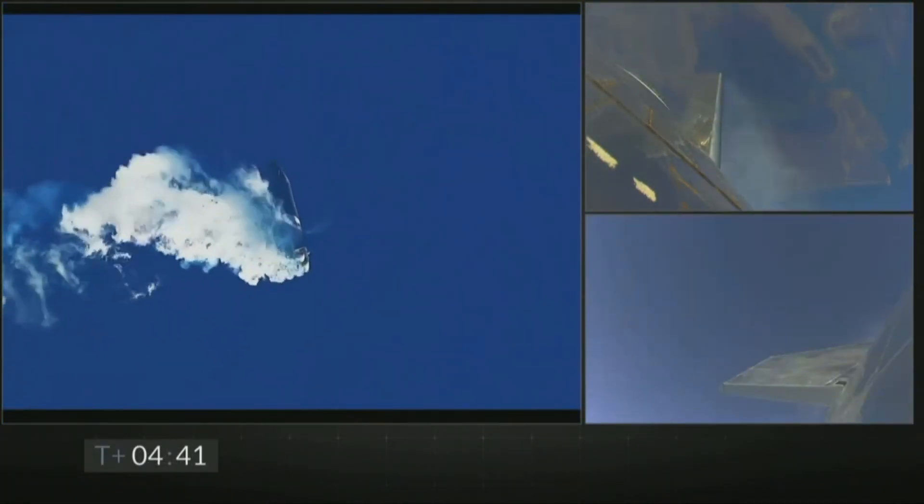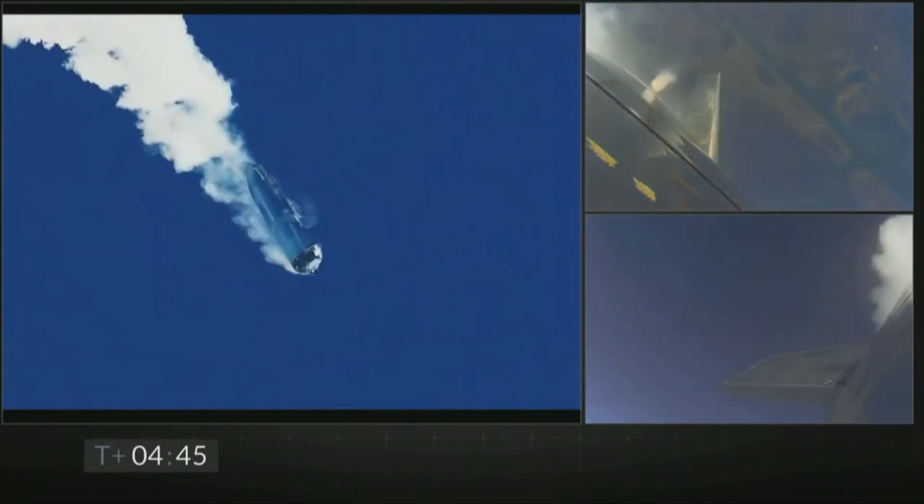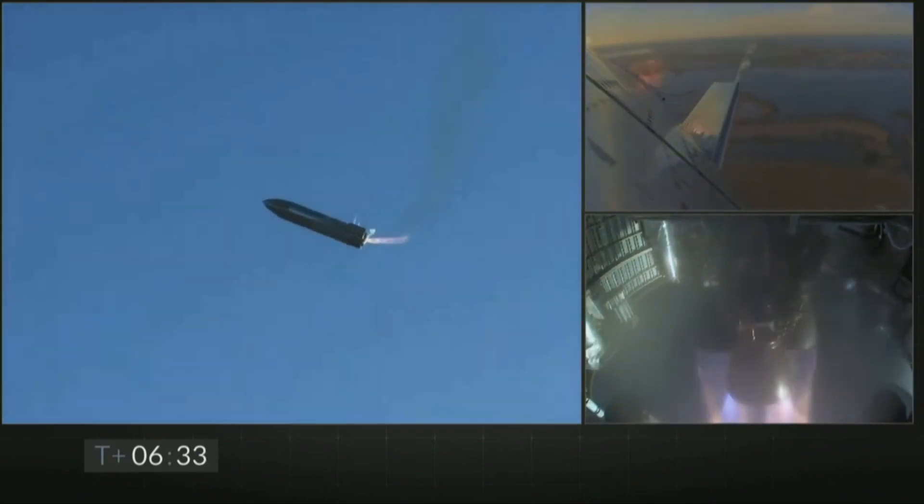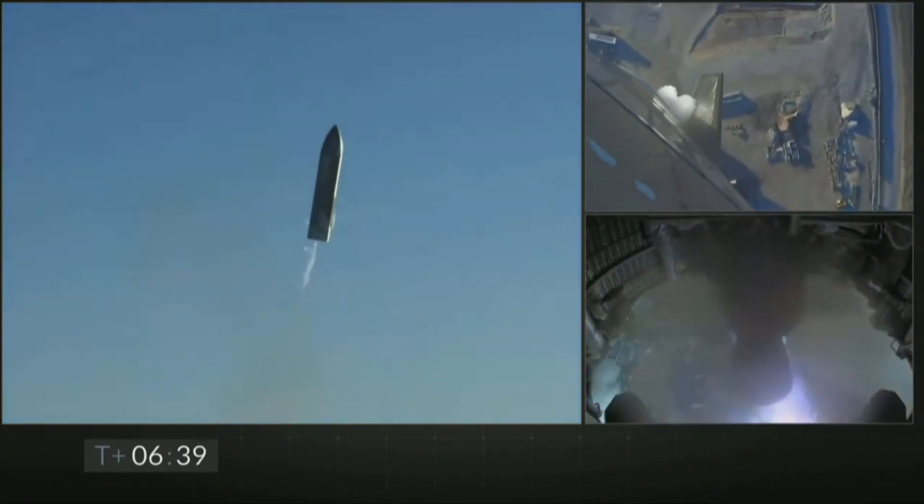Following this, it performed the important belly flop maneuver and glided towards the landing pad under the control of aerodynamic flaps. SN8 then reignited its Raptors and performed a near-perfect landing flip.